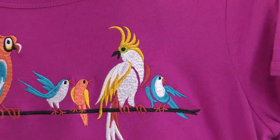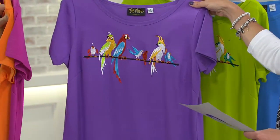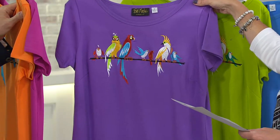Gorgeous. Extra-extra-small through one-X in the fuchsia. Here is our grape — it's like grape Kool-Aid. Extra-extra-small through large.